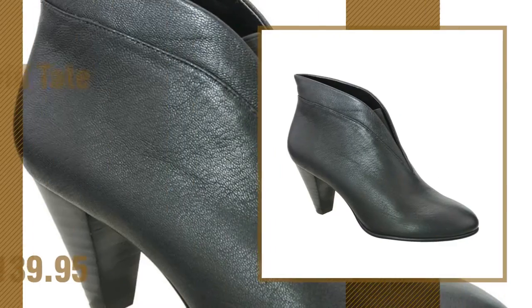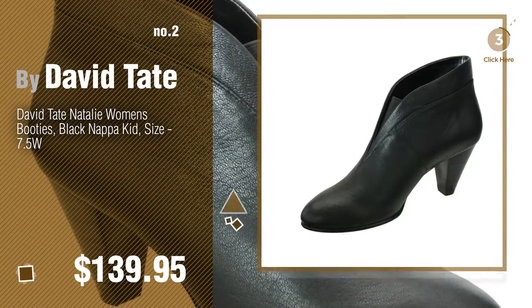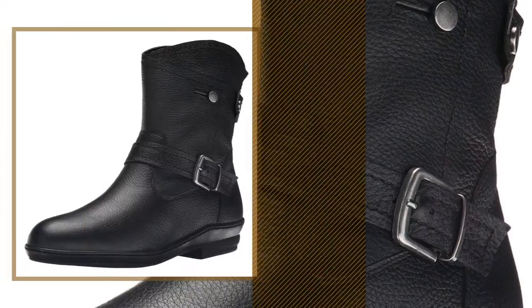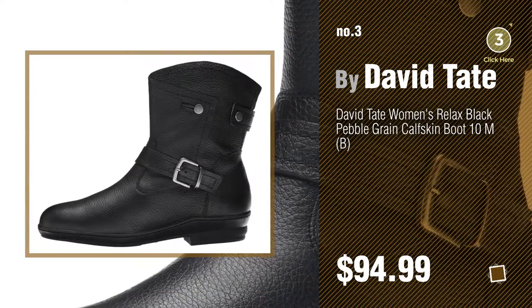Number 2, another great product by David Tate. Number 3, if you like these booties, click the circle for the best online deals.